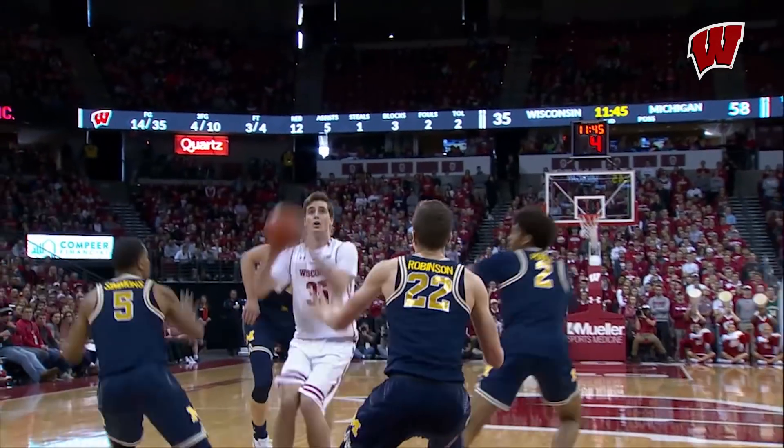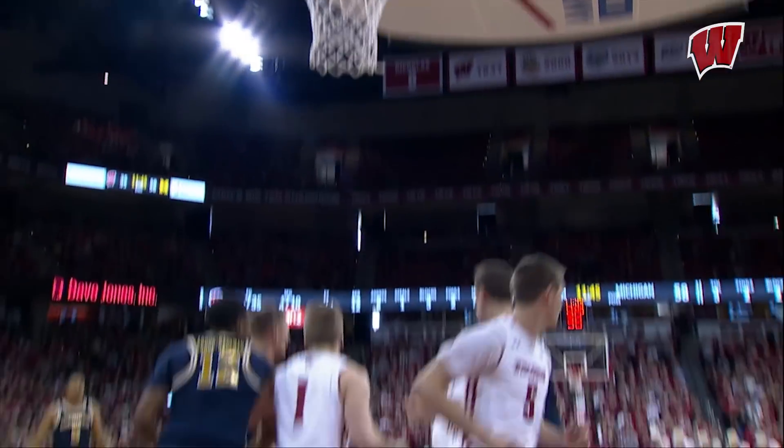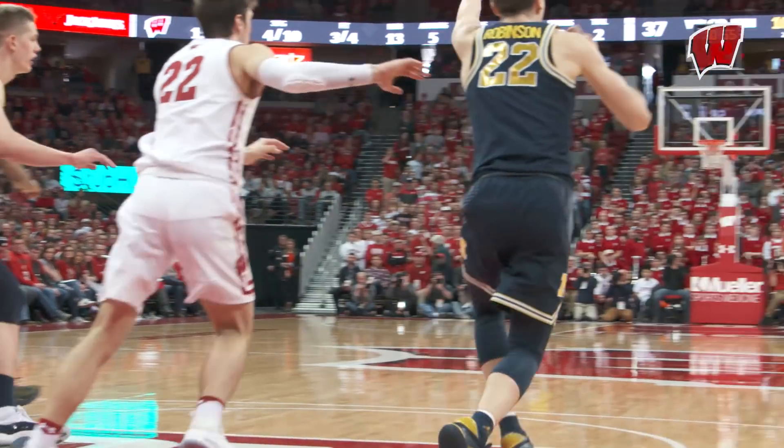Puts it on the floor, finds Reavers, shot fake, got Bogner up. Now the foul line jumper for Reavers is good. Fivers in top of the circle. Pick out the Reavers, good look at the three, left of the circle, good.